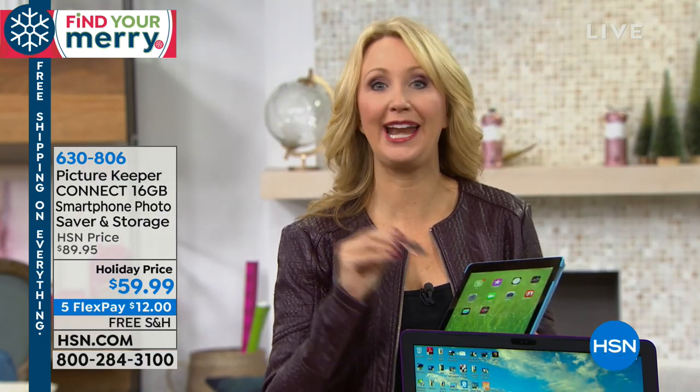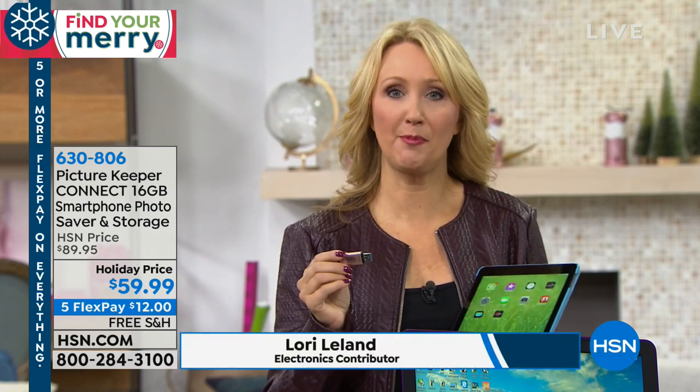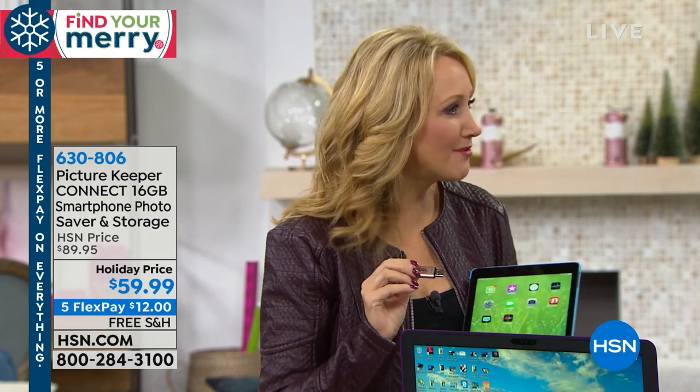This is going to work with Apple, Android, any combination of things, whether it's phones or tablets. A lot of us have seen that ugly message pop up on our cell phone that says you can't take any more pictures or shoot any more video because you're running out of space.